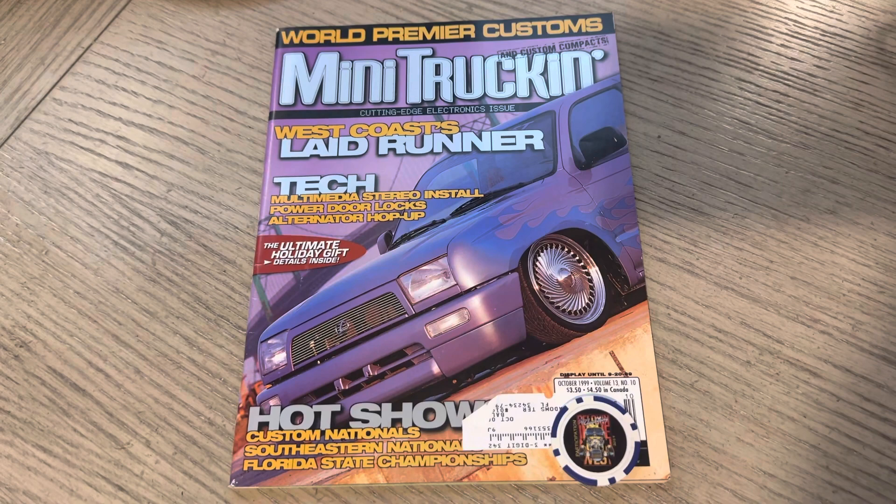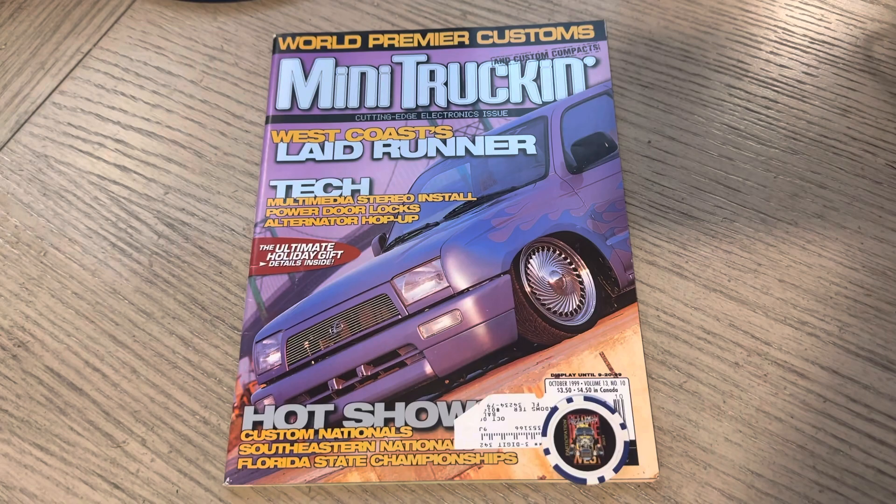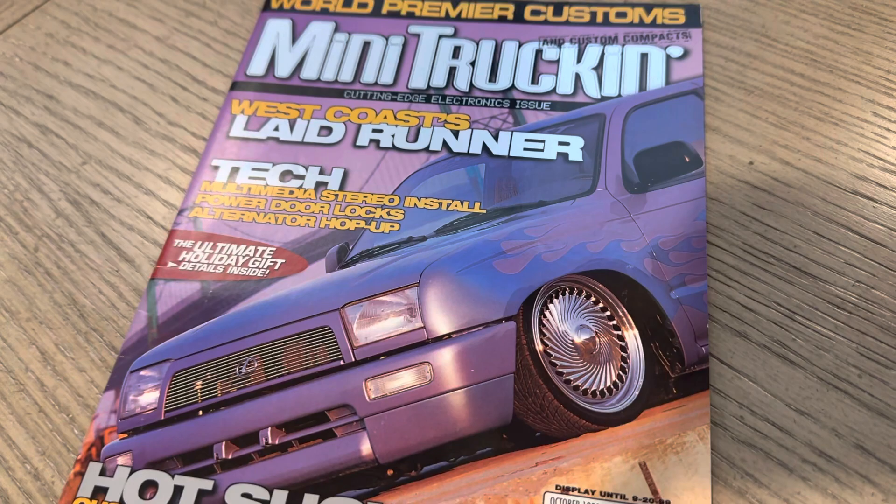Wes's first cover was Ryan's Blazer — that was issue 59, November 96. Pretty cool stuff. And for those scoring at home, this was the 11th cover truck, or SUV, to have Colorado Custom Wheels.